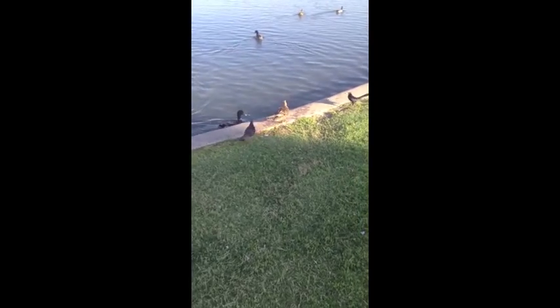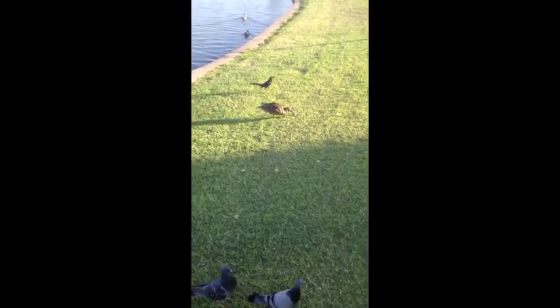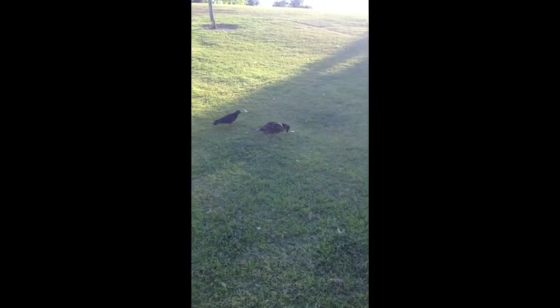The behavior seen here by this duck is retreating. As you can see, there are other animals surrounding the duck and trying to take away its food. To keep this from happening, the duck is in a crouched position and runs away from the threat while continuously trying to eat its food.